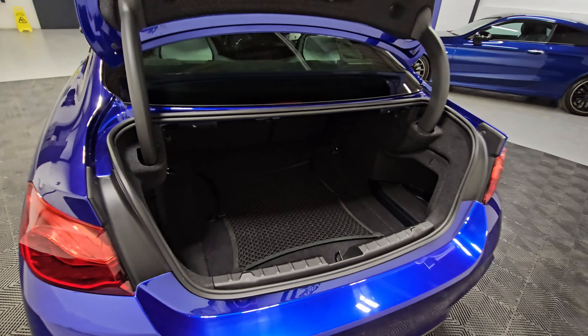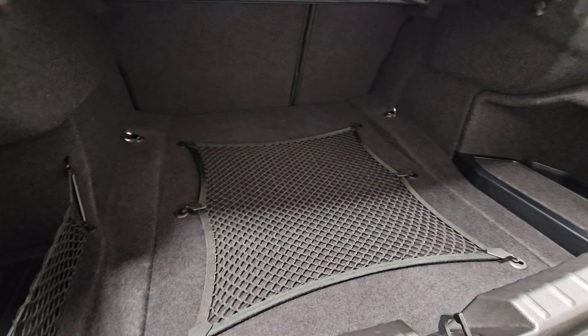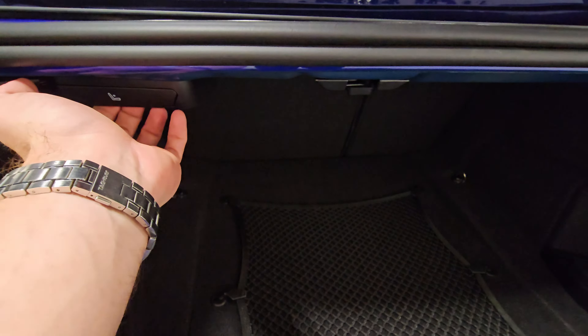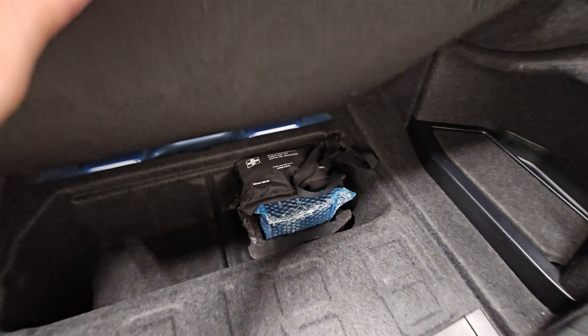Just looking into the boot space now — again we can see it's all in excellent condition. Got the netting in place in the centre there. You can also use the pull handles to drop the rear seats down as well, and underneath we've still got the pump, tyre weld and first aid kit in there.